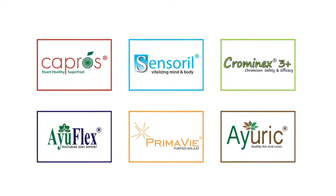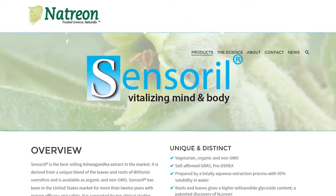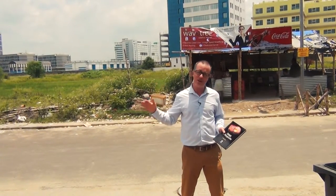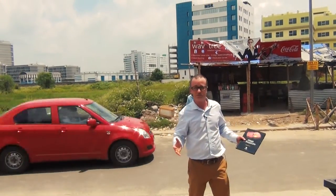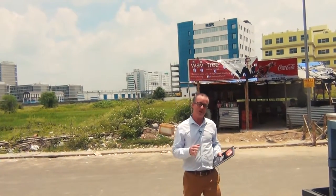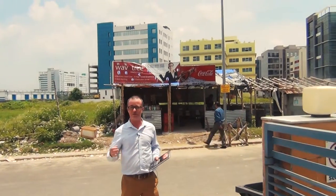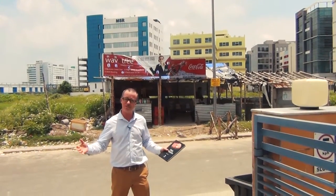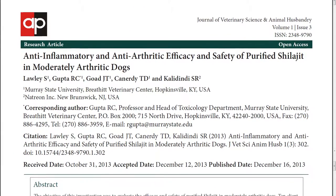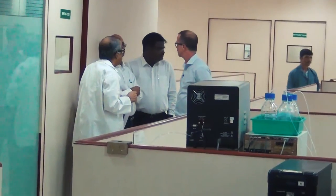The Natrion approach is unique in that they strive to optimize their extracts by keeping them as close as possible to the natural composition of these time-tested ingredients. One of the amazing things about being here in Calcutta is this juxtaposition between the natural traditional village life that's been here for millennia and the incredible industrial growth going on right alongside it — very much symbolic of our industry, where we're taking industrial scientific approaches and applying them to the age-old traditions of Ayurvedic medicine to bring this knowledge and its benefits to the world.